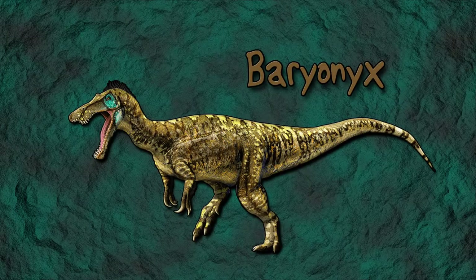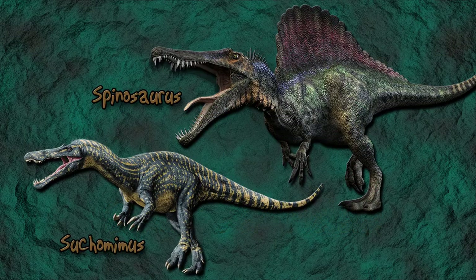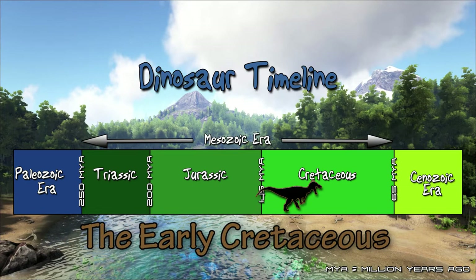The Baryonyx was a theropod dinosaur that belonged to the Spinosauridae family, closely related to the Sucumimus and the Spinosaurus. Baryonyx lived around 125 to 130 million years ago during a period of time known as the Early Cretaceous.